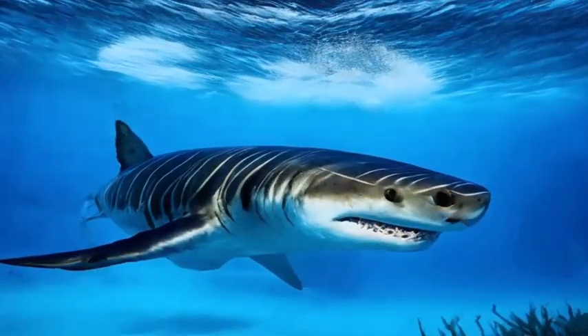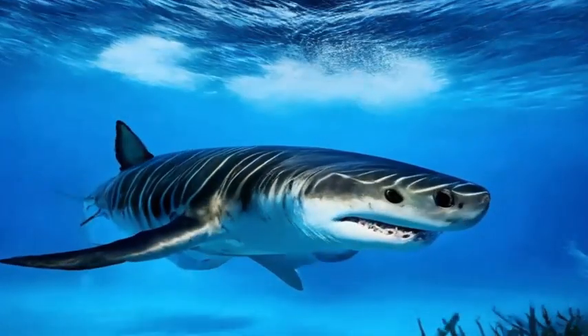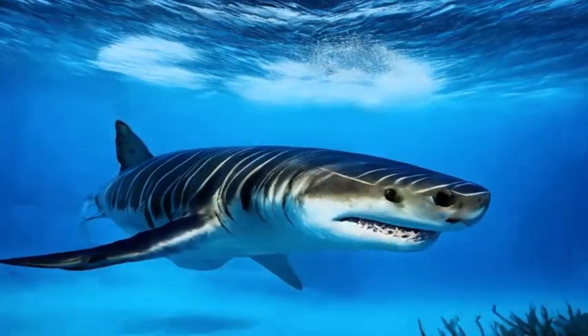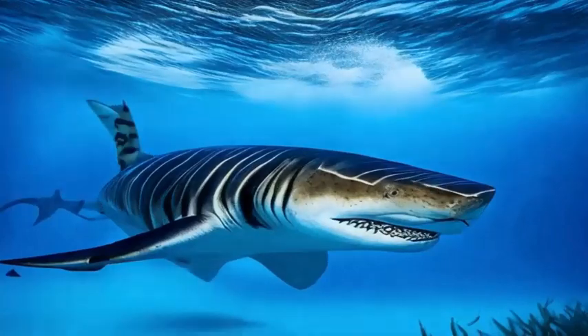Tiger sharks are viviparous, meaning the females give birth to live young. They have a long gestation period, which can last up to 16 months. Female tiger sharks give birth to a litter of about 10 to 80 pups, depending on the individual and environmental factors.